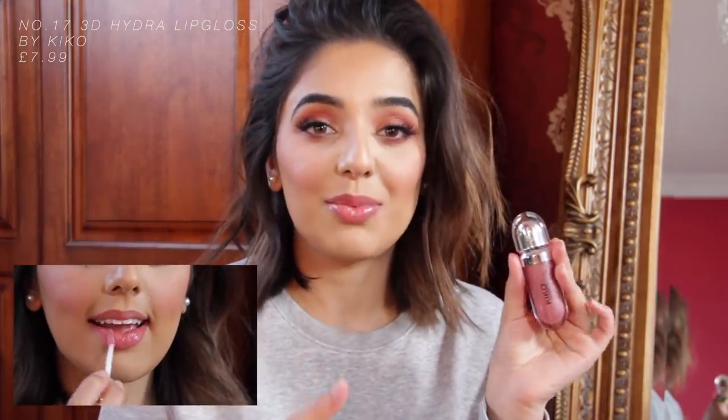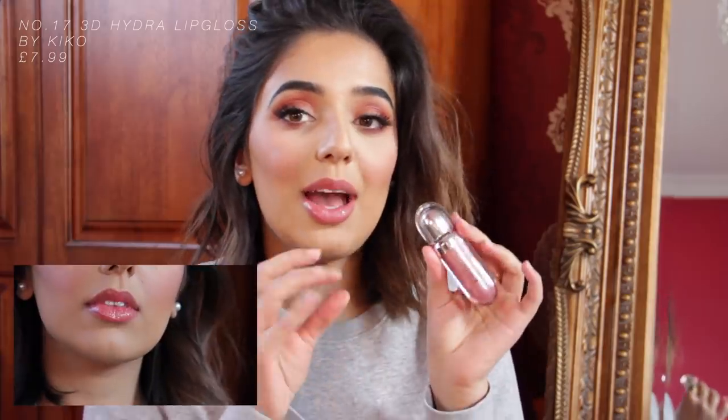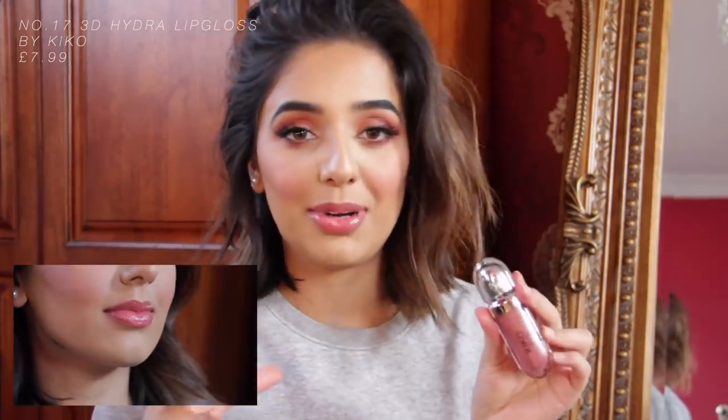The next one is Kiko in number 17. Kiko has lots of really good lip glosses. It's a really nice colour — it adds colour to your lips but also has a very nice sheen. It's got particles in it but not like glitter particles, so it's just really nice. And it's quite affordable as well.